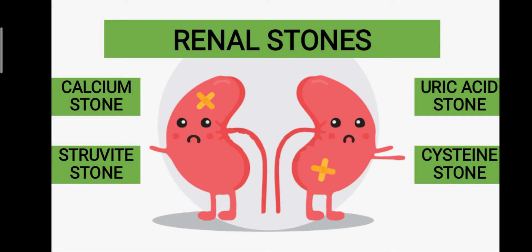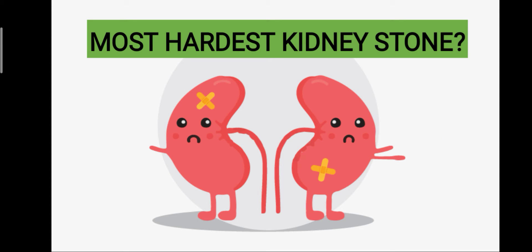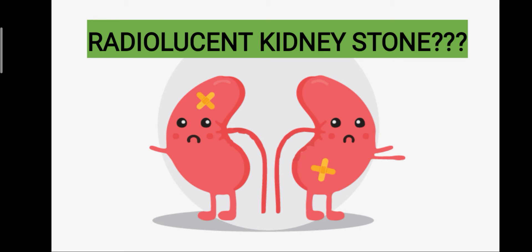I'll ask you three questions and you can answer in the comment section. Which is the most common kidney stone? Which is the hardest kidney stone? And which is the radiolucent kidney stone?